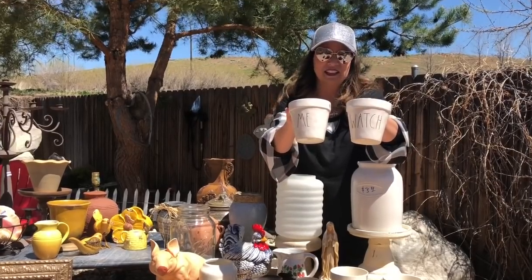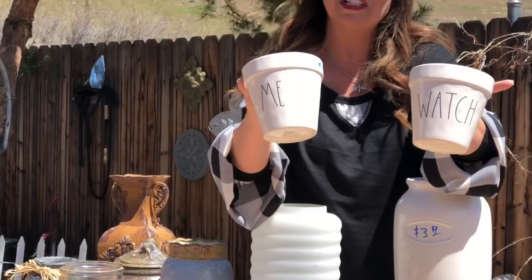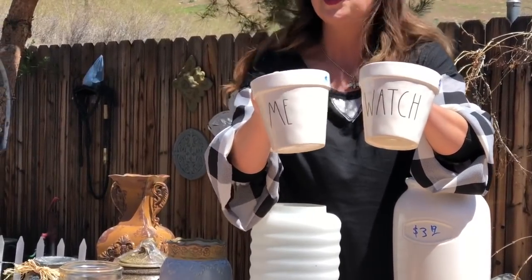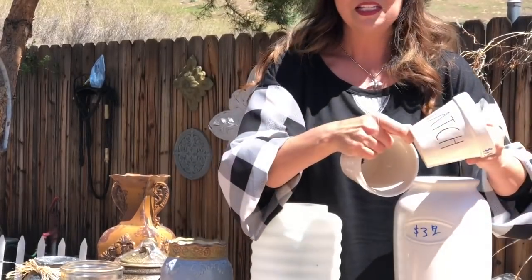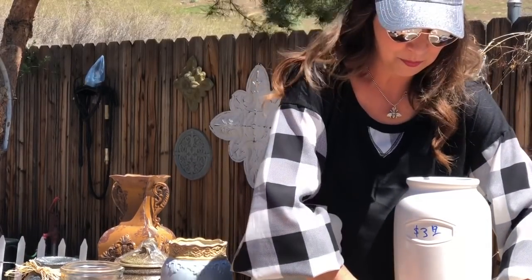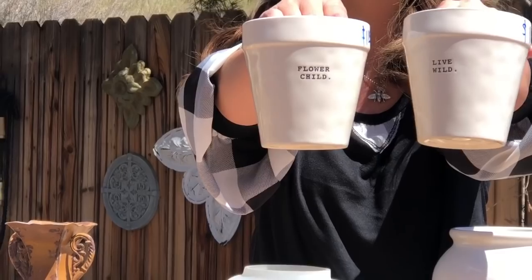These were $1.19 a piece. One says 'watch' and one says 'me.' These came as a set of three that said 'grow' — we unfortunately didn't find the 'grow.' But these will be really cute with some succulents or small annuals planted in them out on my back patio. And then the other two we found say 'Flower Child' and 'Live Wild,' and these were also $1.19.